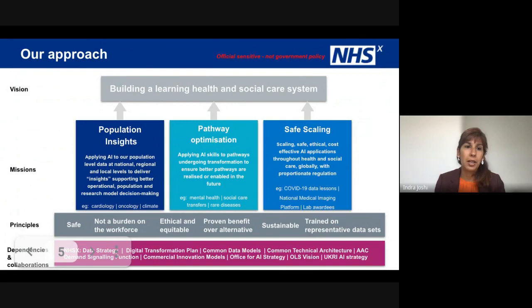We focused on these three areas in the mission: population insights, pathway optimization and safe scaling, mostly because of the research we've done, both with external stakeholders within the lab itself and through a number of academic institutes, for example NURIO. We have seen that these are the three areas that artificial intelligence and machine learning models really can make the best impact. And so we're looking here to go a bit further, get some really good use cases and tangible technologies to move these themes forward.